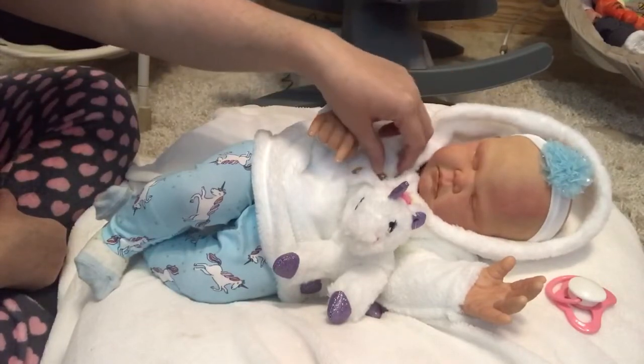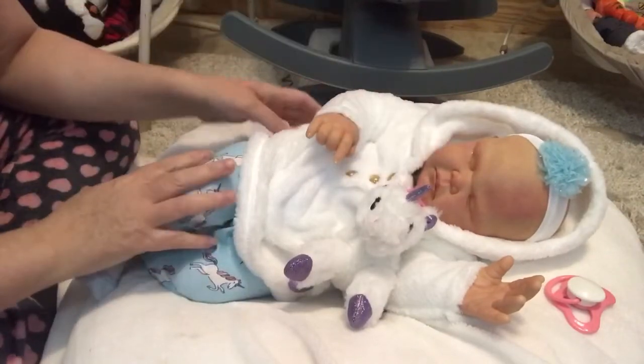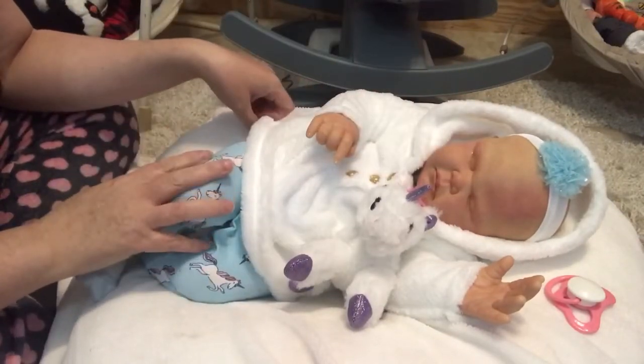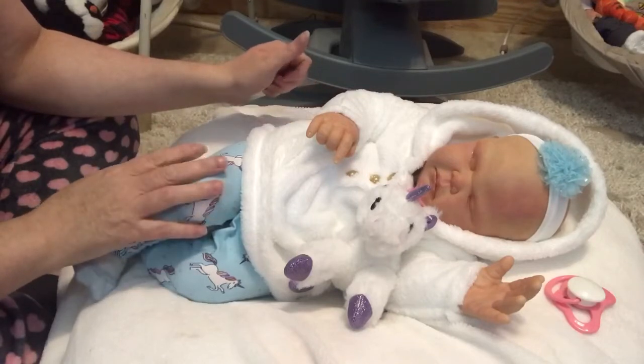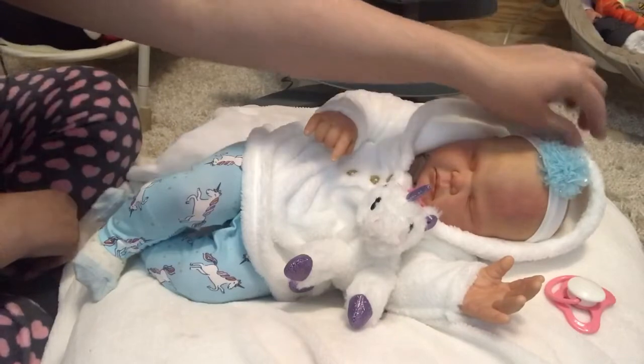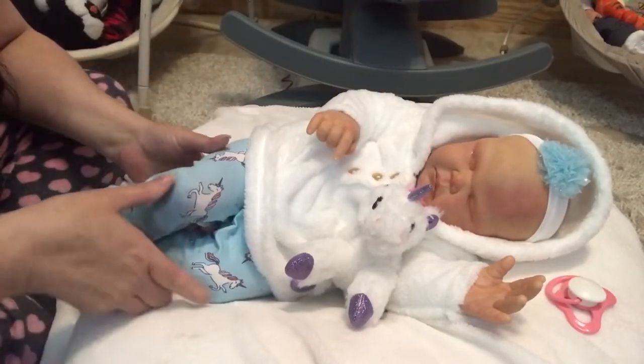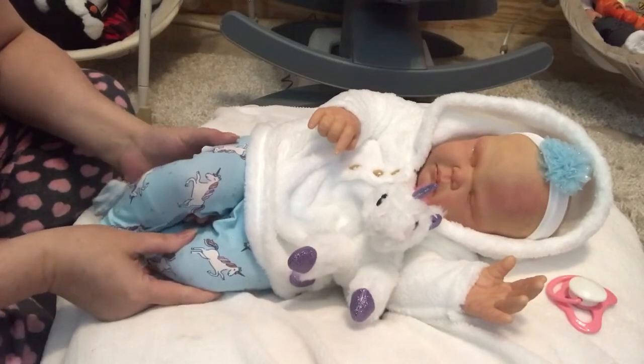She was born today at 3:24 PM. As of right now, she is not available. She's a big girl — 23 inches long and eight pounds.